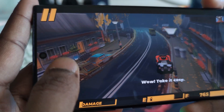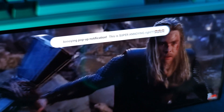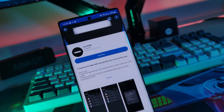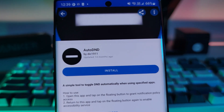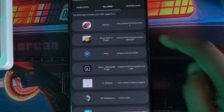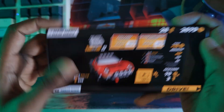We all know how annoying pop-ups and notifications are mid-game or during a movie. But what if we can automatically block these, at least the pop-ups themselves? That's exactly where Auto DND comes in — automatically enabling do-not-disturb mode when you're in a certain app or doing a certain action.